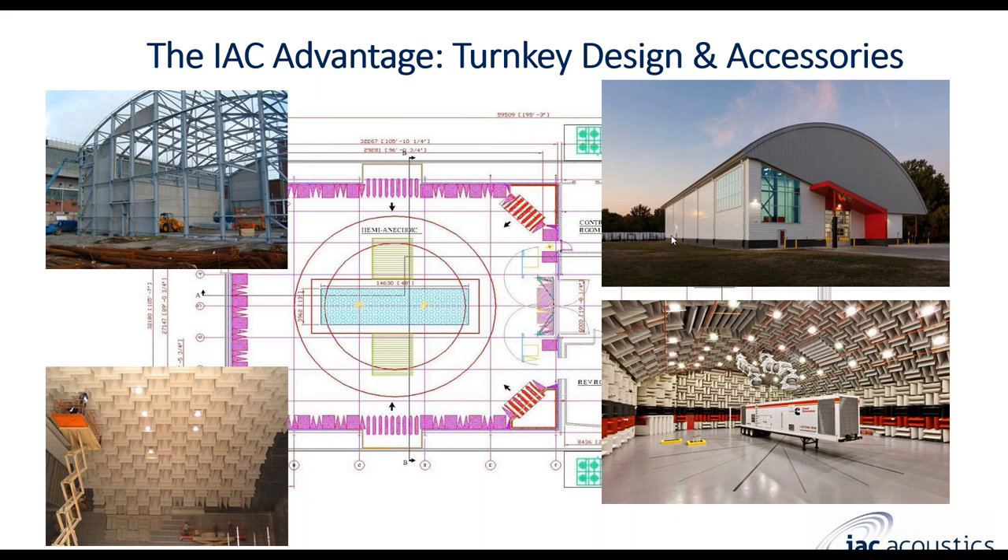We offer a full turnkey solution for entire projects. We can provide just the enclosure or a full solution for the entire structure. Here's an example of a very large hemi-anechoic facility for large semi-truck testing with exhaust vents. These wedges are up to 60 inches long, possibly a little more with the HVAC. This particular room offers a cutoff frequency all the way down to 50 Hz. You can see there's a circle showing where the optimal free field measurement is achieved — it's very large.